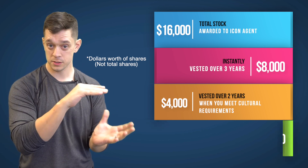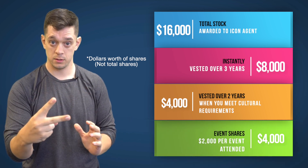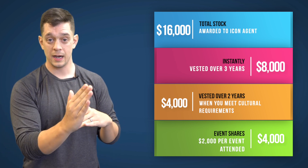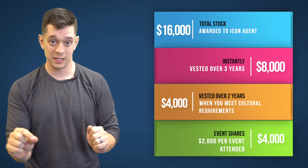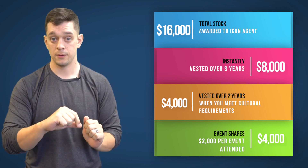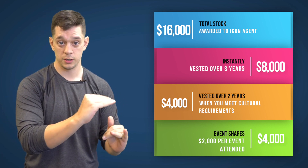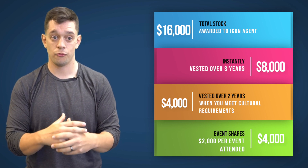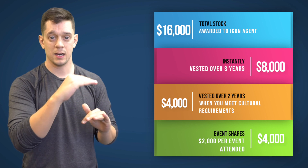Then there are 4,000 more shares — $2,000 in shares for each event. When you hit Icon and go to the next shareholders event, you get $2,000. And if you go to the next eXpCon, you get another $2,000. That's how the bonus shares work for Icon Agent.